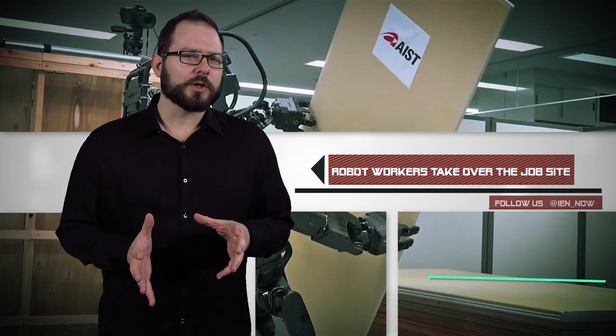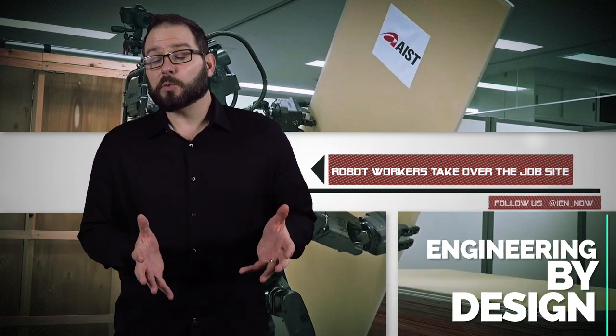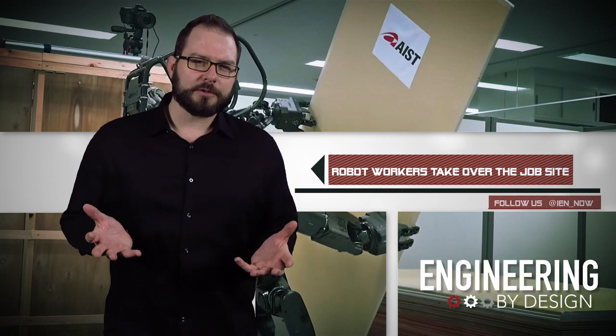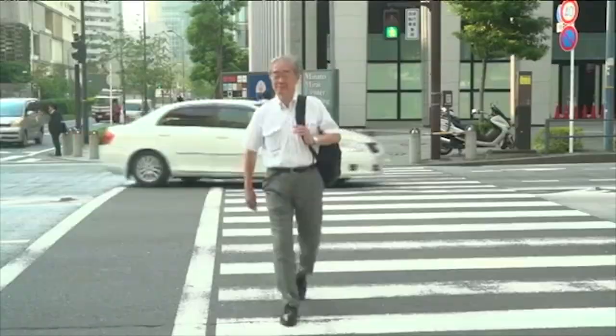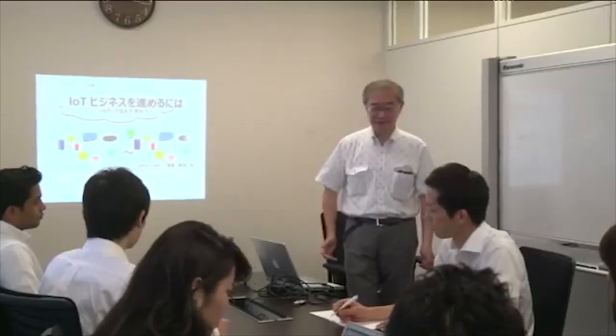Joblessness is falling, skilled workers are becoming harder to find, and some American employers could be running out of skilled people to hire. It's one of those good-bad problems to have in a nation. Japan has a similar issue, as the country faces an aging population and declining birth rates that will lead to labor shortages across the board.